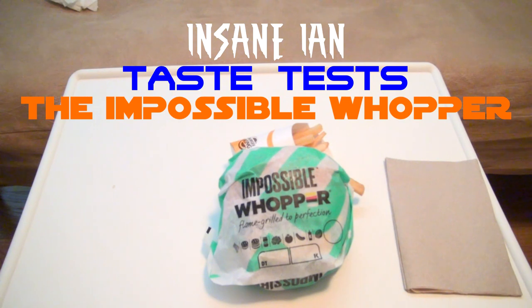Insane Ian's Cheat Day. Greetings Internet and welcome once again to Insane Ian's Cheat Day — basically just whenever I go to get my lunch and make a video for the Internet.